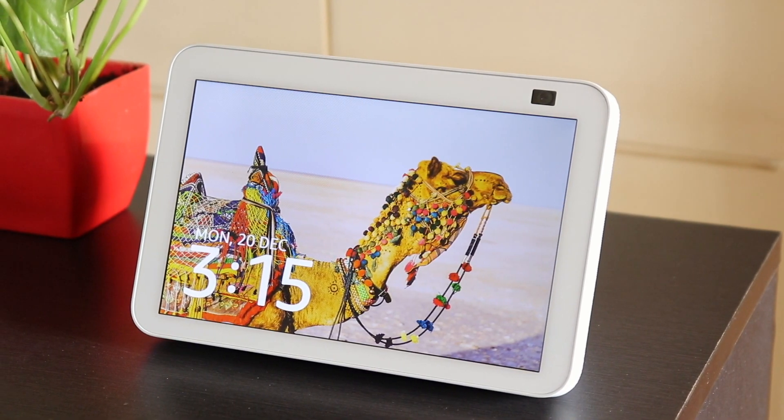Hi there, the middle child of the Echo Show series is here — the Echo Show 8. The 5 is here, the 10 is here, this is the 8. And this is the second generation.